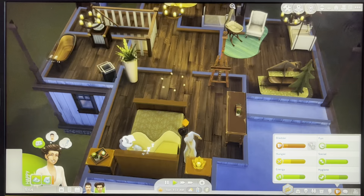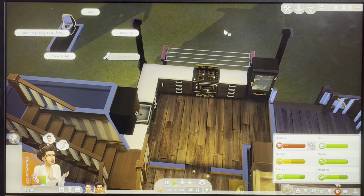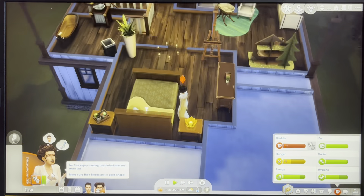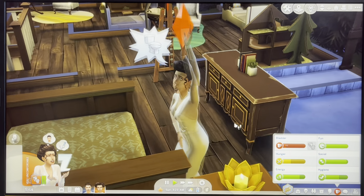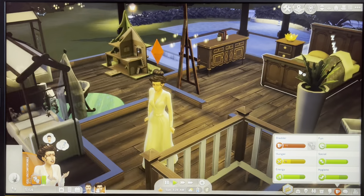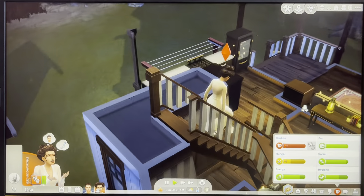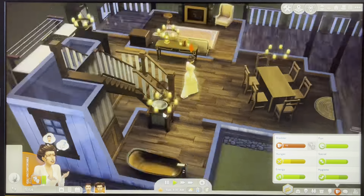She's up at 3am to use the bathroom — I knew this was going to be a pain. I also don't think she should be allowed to take a pregnancy test, because they most definitely didn't have those back then. We'll just have to wait and see — at about 10pm tonight we should find out if she's pregnant or not, because that's how the Sims works.